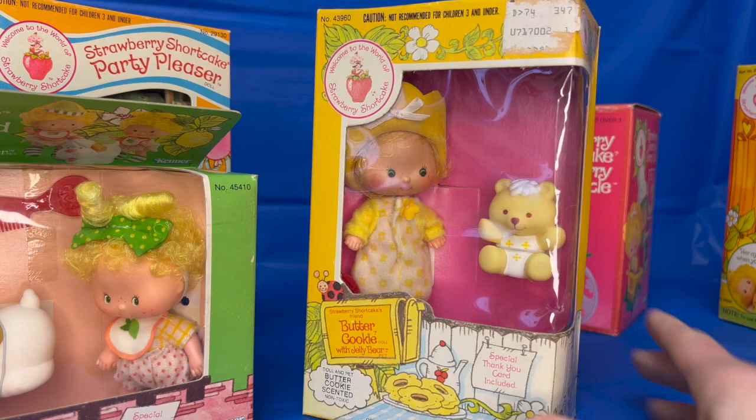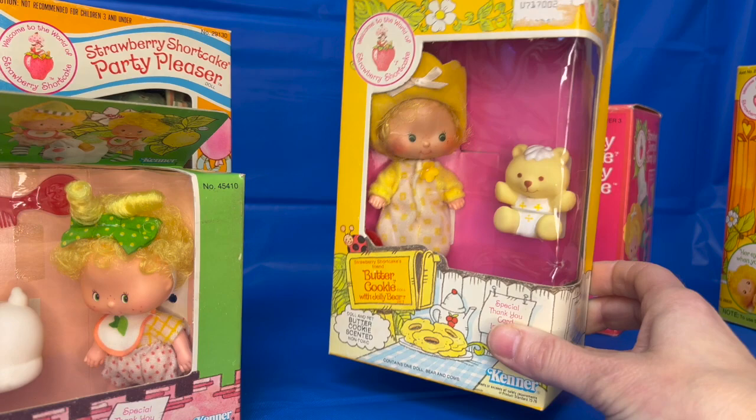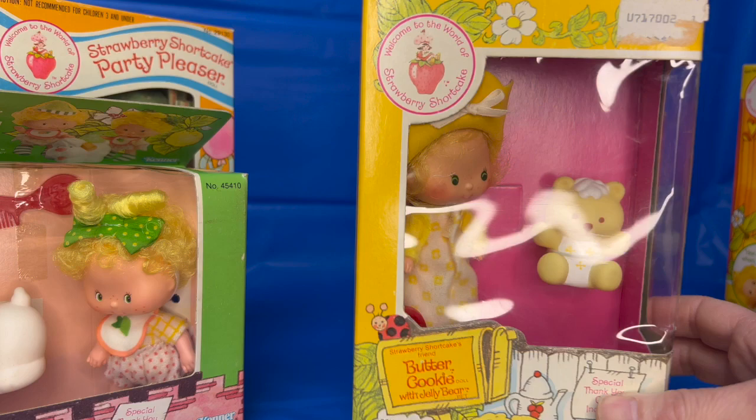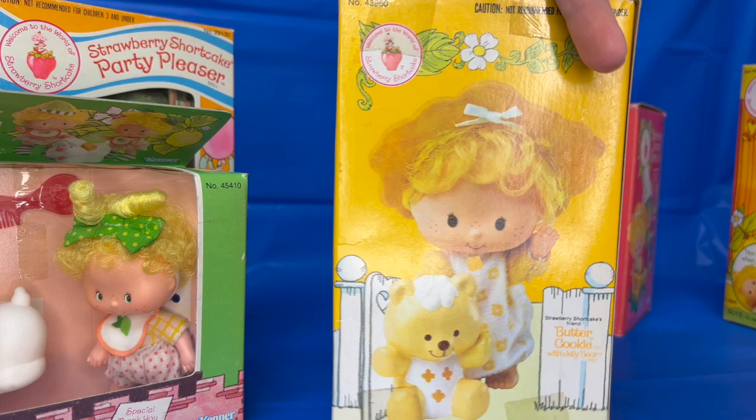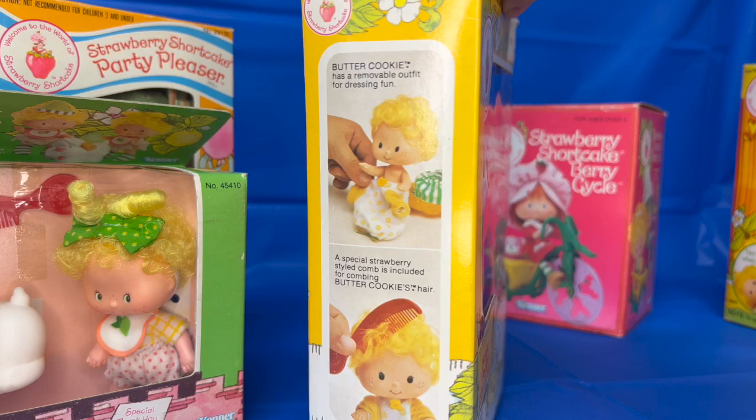Here we have Buttercookie, Strawberry Shortcake's youngest friend. She's a baby — really cute. She comes with Jelly Bear, her little pet. She is Buttercookie scented. She's possibly one of the most forgotten characters because she only appeared once in a cartoon. She's super adorable, still in the box as well, and very well taken care of.